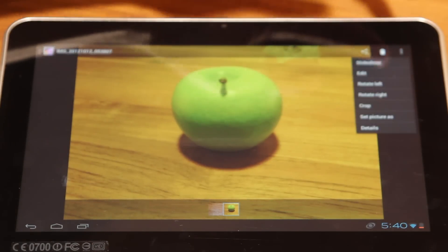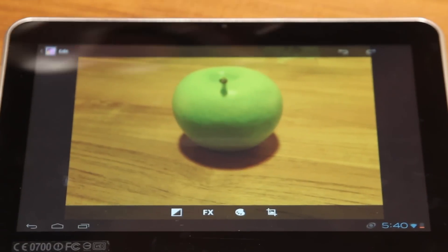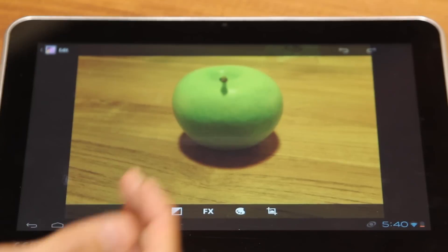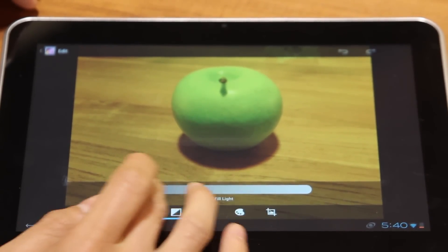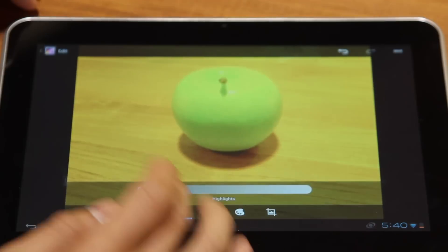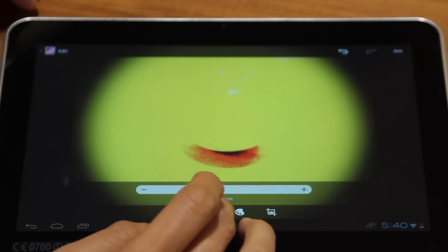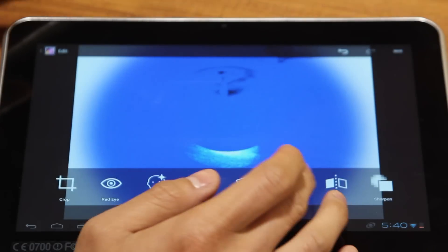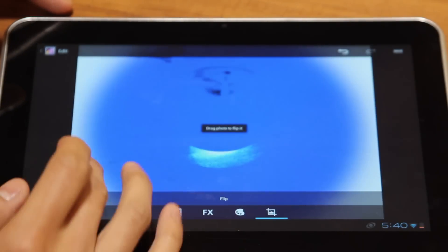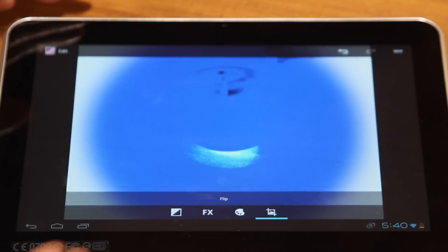You can hit edit right here, and there are four main functions. You can adjust — there are a lot of functions and features. It works almost like Photoshop. It's very nice. Basically, you have Photoshop inside your tablet.